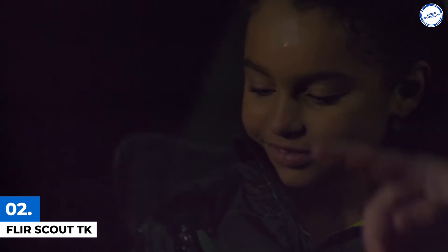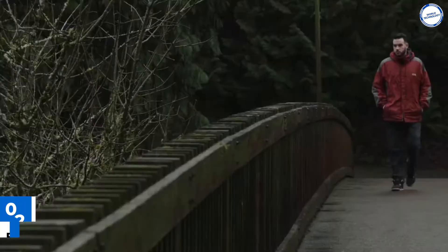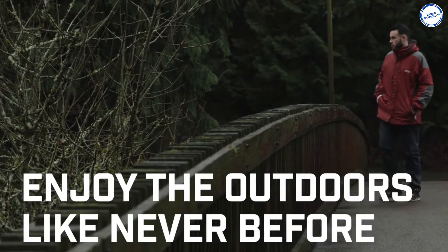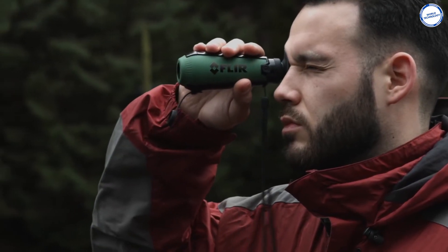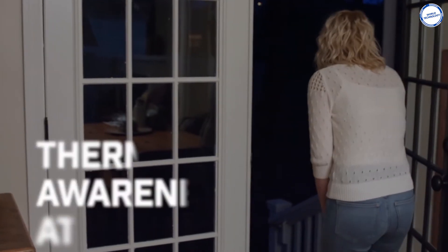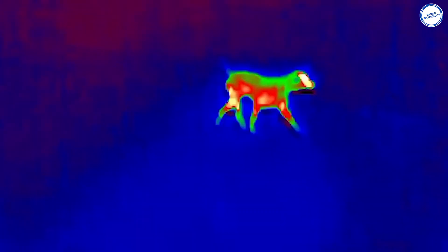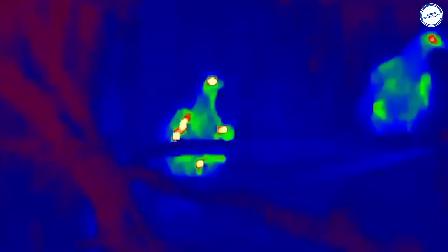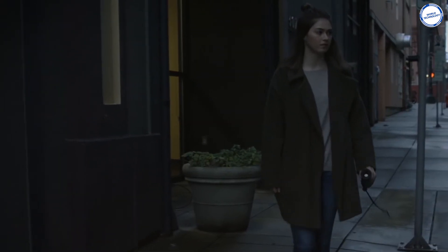Number 2. Fleur Scout TK. The Fleur Scout TK is a thermal vision monocular for exploring outdoors at night and in low-light conditions. It's pocket-sized and easily portable, with a 20-degree horizontal field of view. In low-light and total darkness, the Fleur Scout can detect objects more than 100 yards away. This gadget reads the environment via heat and not visible light. Night vision goggles enhance visible light, but too much light can cause the image to appear oversaturated.